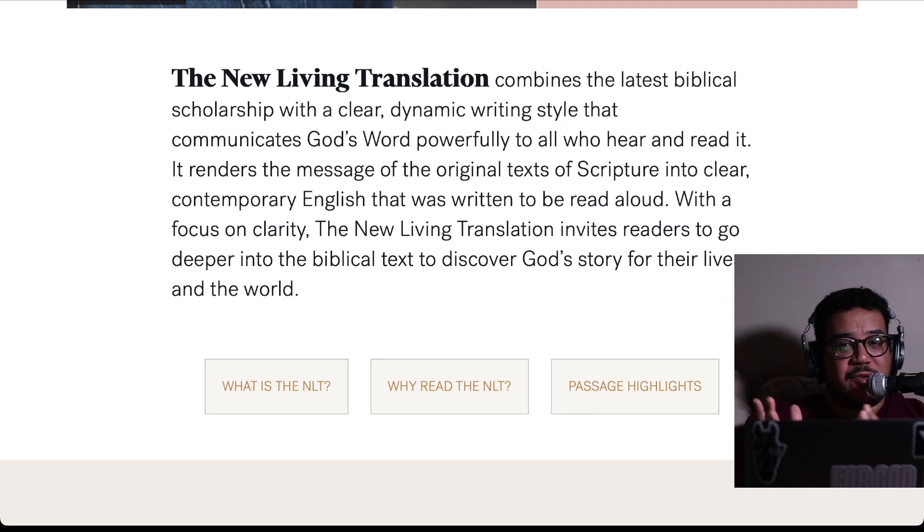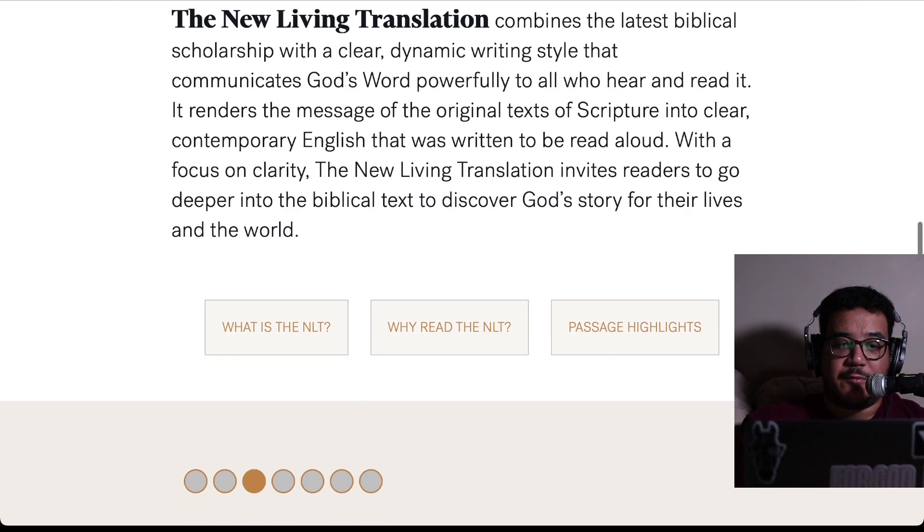From Tyndale — Tyndale is the publisher of the New Living Translation. They say that the New Living Translation combines the latest biblical scholarship with a clear dynamic writing style that communicates God's word powerfully to all who hear and read it. It renders the message of the original text of scripture into clear contemporary English that was written to be read aloud. With a focus on clarity, the New Living Translation invites readers to go deeper into the biblical text to discover God's story for their lives and the world.